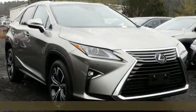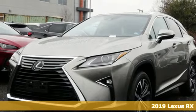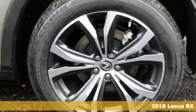It's a new 2019 Lexus RX. Luxury awaits in every Lexus. It boasts an impressive list of features like these.